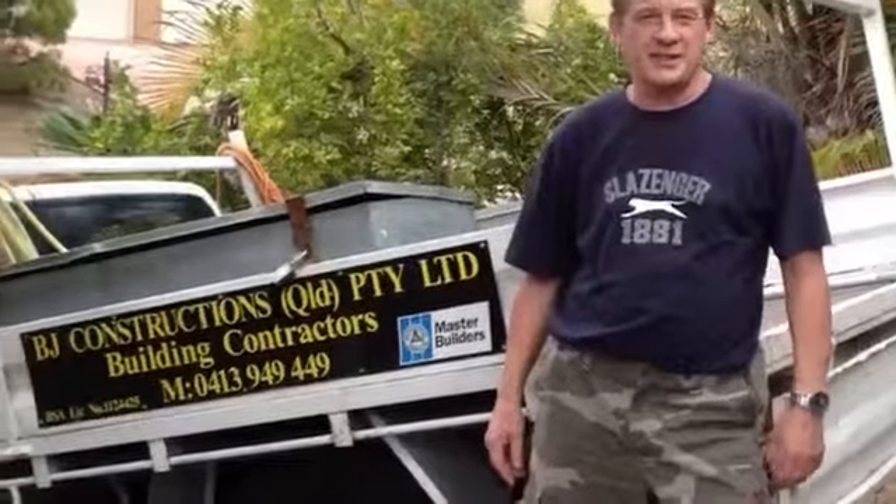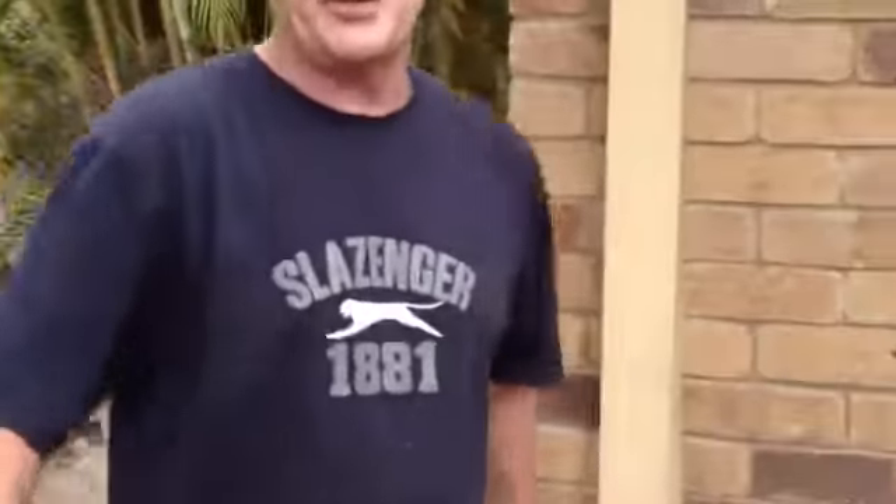Hi, this is Brian Duggan, BJ Constructions again. We're back at the job and we'll give you a quick look around and see what's happened today.